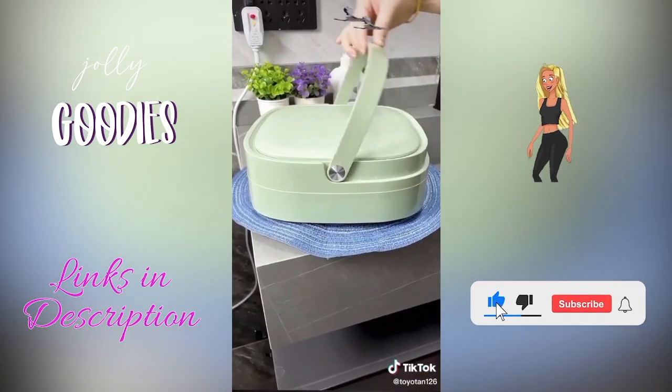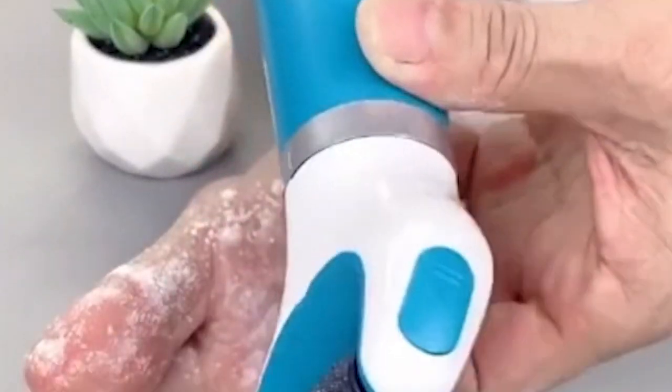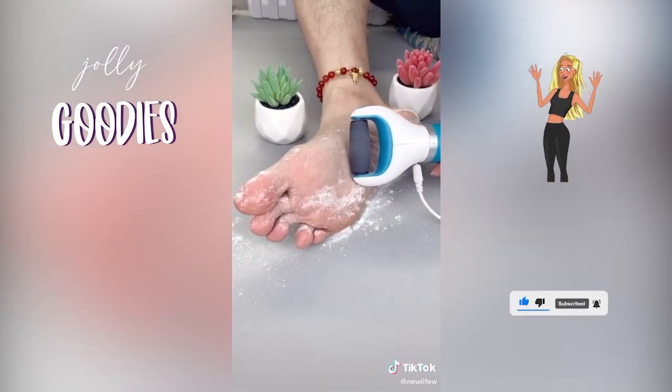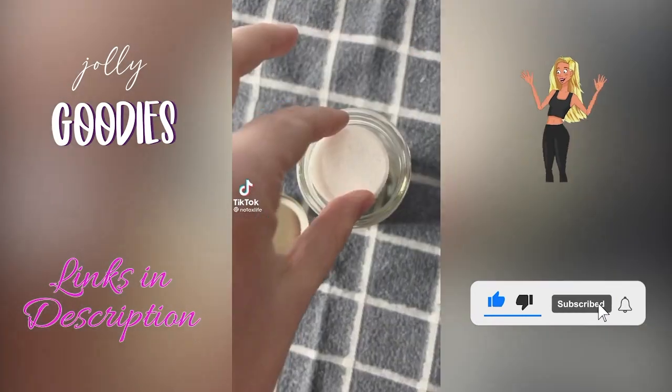Don't let dry feet embarrass you in your sandals — this electric callus remover is an at-home spa supply you need to keep your feet smooth at a moment's notice. It gently removes dead skin and dry patches, and the roller doesn't even tickle your feet. Linked below in my description.